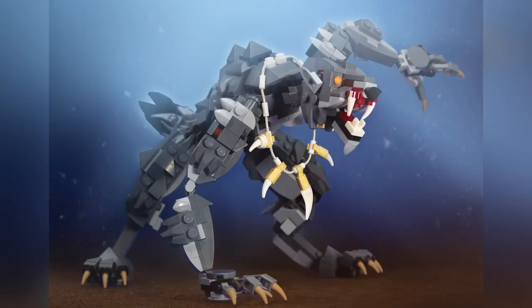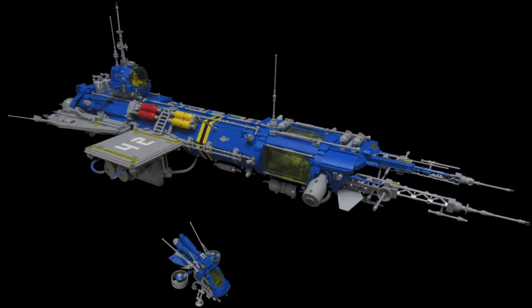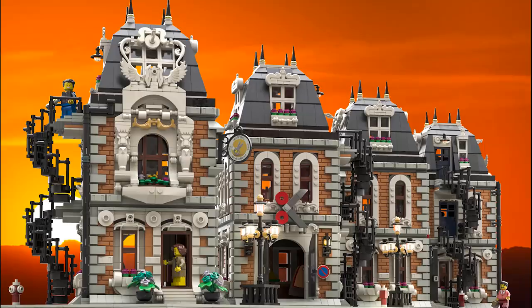Those were my top 10 MOCs of the week — I hope you guys enjoyed! Remember there are tons of links in the description below if you want to see more. Thanks so much for watching everybody, and if you enjoy our content you can always like or subscribe. We'll see you next time at Brick Vault.